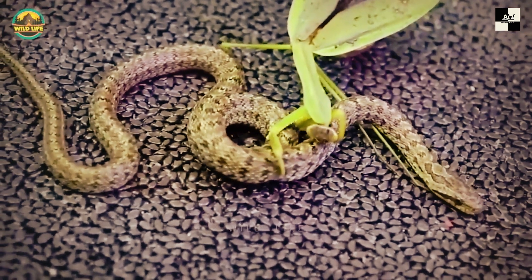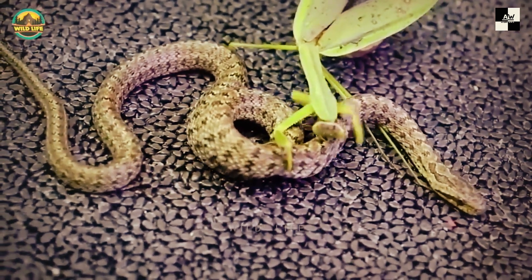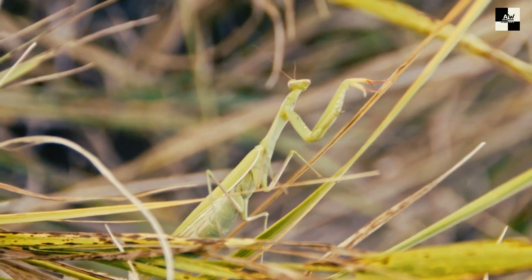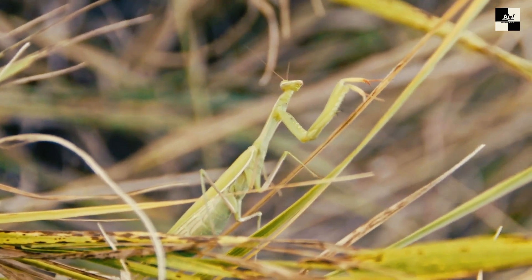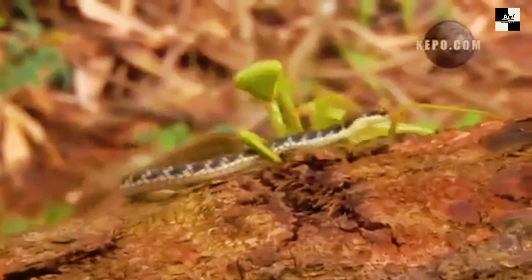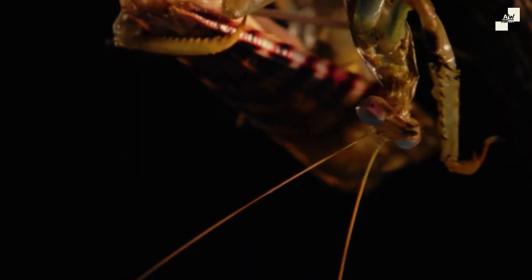So there you have it, folks! A glimpse into the thrilling, and sometimes gruesome, world of insect predators. Remember, size doesn't matter when you've got cunning, speed, and a venomous secret weapon. These tiny titans rule the insect kingdom with an iron fist — or should I say, a razor-sharp fang.